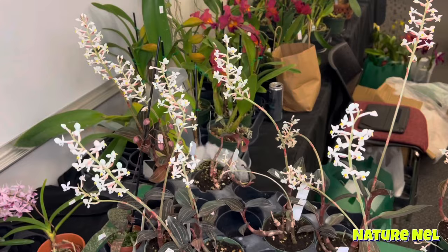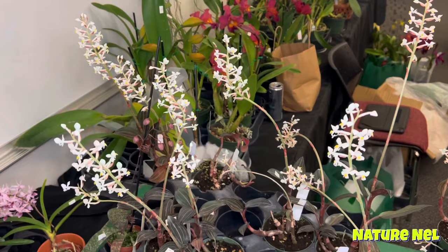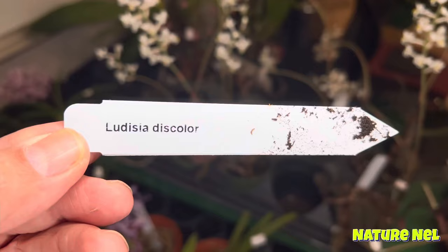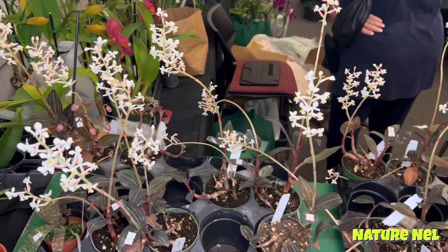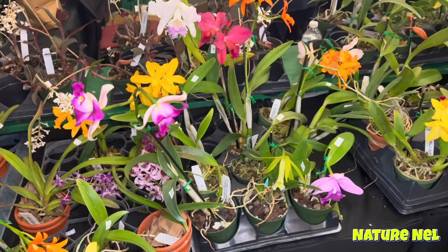And here's the Jewel Plant — the Discolor Ludisia. I've shown you guys in my 'what's in bloom' — I have a very, very large one that was given to me as a gift. They grow pretty fast and they bloom once a year. It is a species, giving you an abundance of white little flowers.